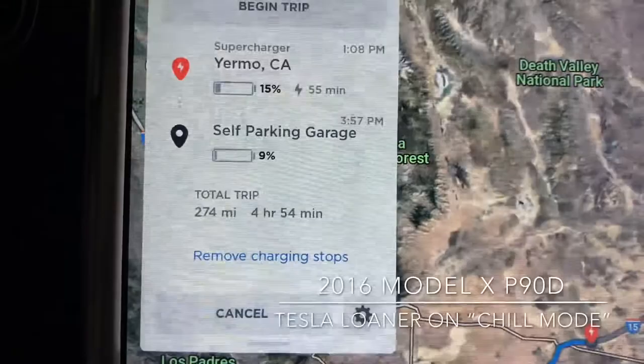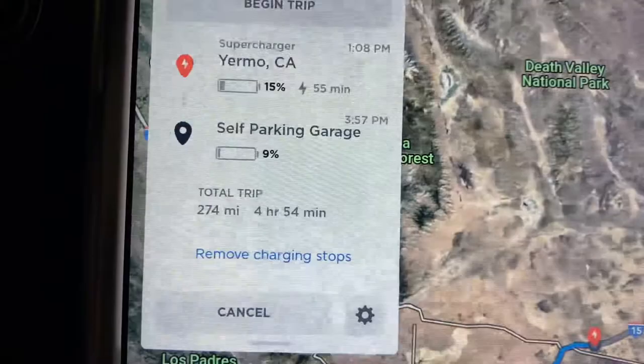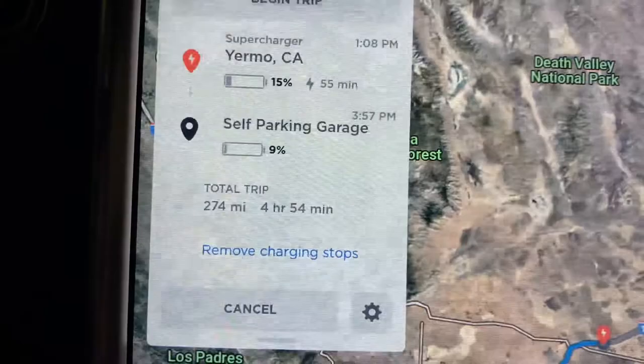Hey guys, welcome back to the channel. My name's Char. In this video we're going to do a road trip from Orange County, California to Las Vegas. My Model S is getting the full self-driving chip installed, so they gave me a loaner — the Model X P90D. I topped it off to about 100%. This car is giving me about 220 miles of range. The first pit stop will be in Yermo, leaving me with about 15% battery. I'll also stop by the Barstow location so you guys can see what each location looks like before you get to Vegas. Total trip distance is 274 miles and it's going to take a little less than five hours.